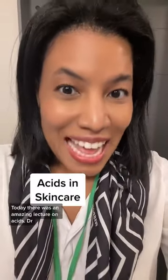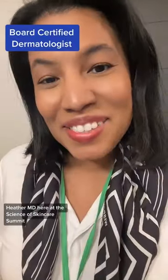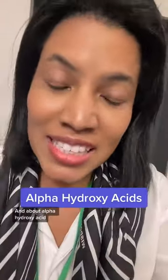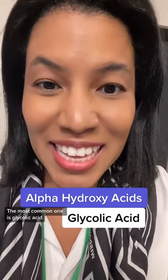Today there was an amazing lecture on acids by Dr. Heather M.D. here at the Science of Skin Care Summit. Let's talk about it. We know about beta-hydroxy acids, which are salicylic acids, and about alpha-hydroxy acids — the most common one is glycolic acid.